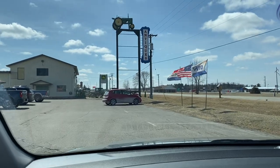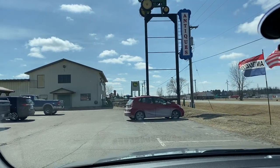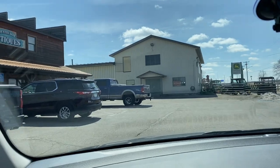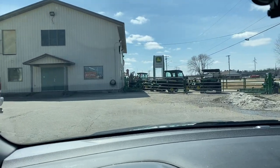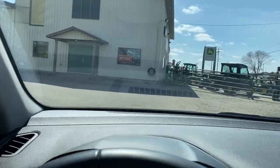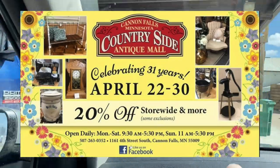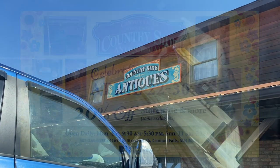Right next door we just drive over — antiques, y'all, antiques! It's all kind of in the same little industrial area, and they are having a big anniversary sale coming up soon. So if you're in the area I highly suggest you check it out, and I will link their Facebook below.